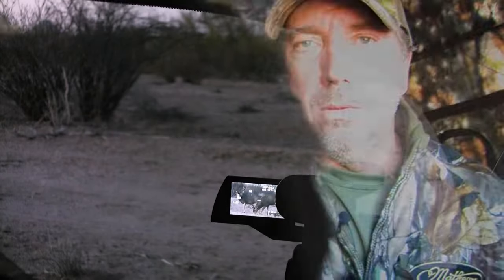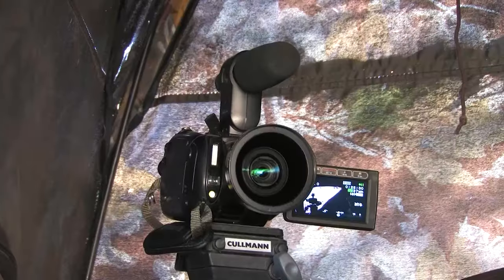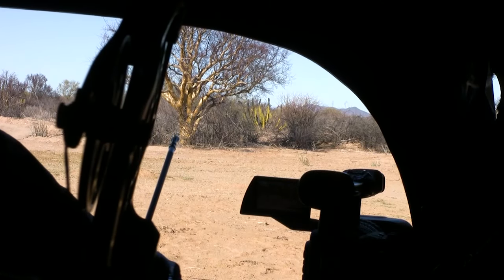Typically when you think about going to Sonora on a desert mule deer hunt, you think about spot-and-stalk hunting. But when you're a solo cam hunter, you've got to get in a blind — get into a position where you can actually film the hunt. I decided if I was going to do this, I was going to do it right. I've got three different cameras set up: a small wide-angle lens for the over-the-shoulder shot and side cutaways, my main Sony camera on a tripod, and a GoPro. With these three cameras I'm going to try to capture all the action I can.